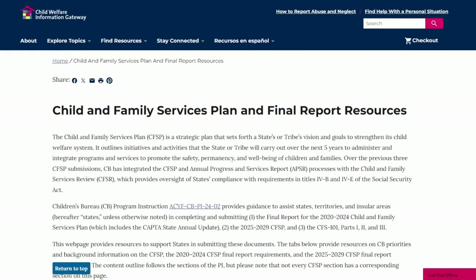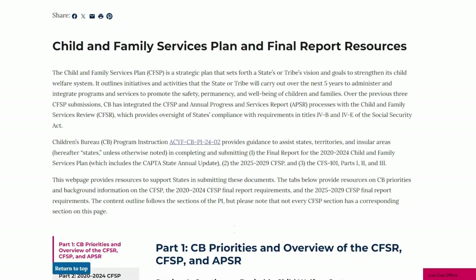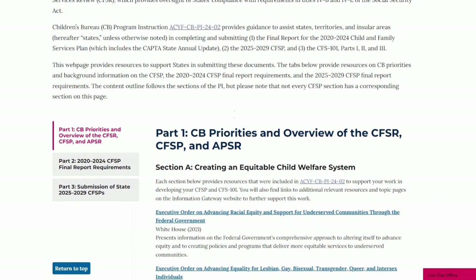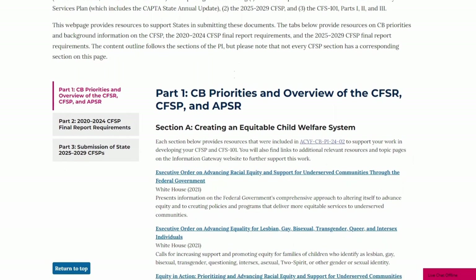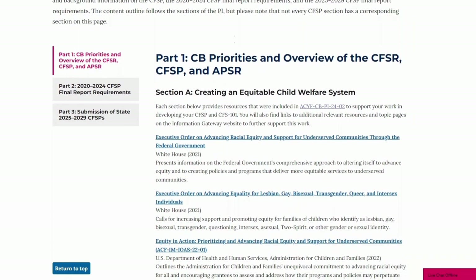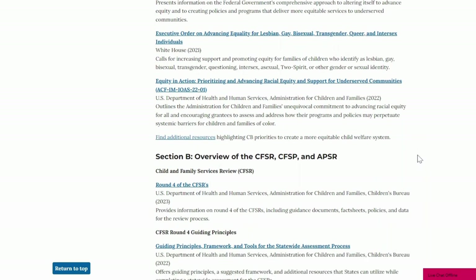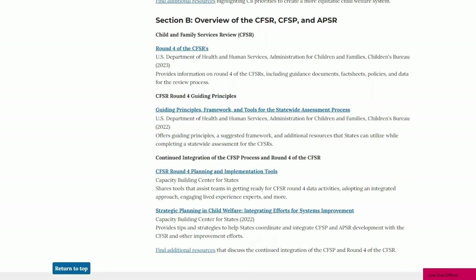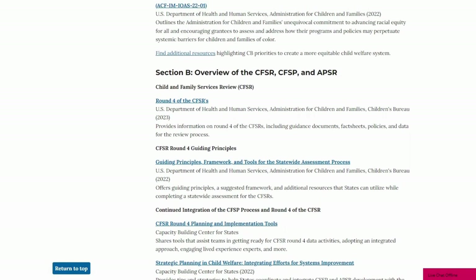There are a significant number of quality resources, both federally developed and by other organizations and groups, that can be helpful. Here you will find simplified access to many of these resources, all in one place. The first tab addresses Part 1, sharing resources related to the Children's Bureau's priorities for creating an equitable child welfare system. There is general information about child and family services reviews, child and family services plans, and annual progress and services reports, as well as how their processes are intentionally integrated to support states' CQI change and implementation cycles, and provide opportunities for state child welfare agencies and system partners to advance equity and inclusion within the child welfare system.